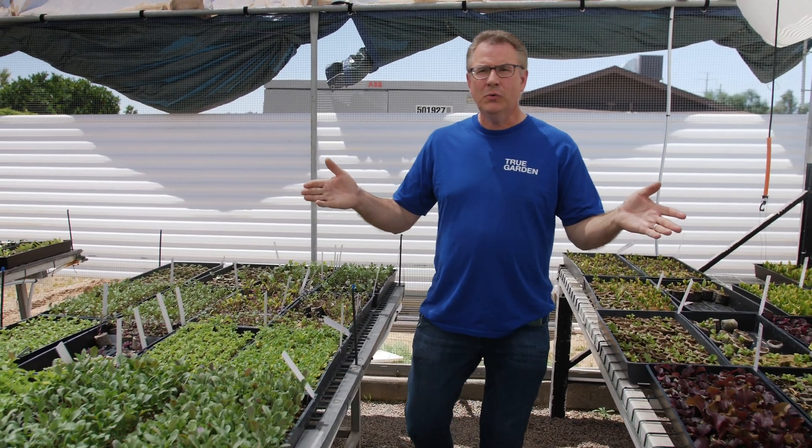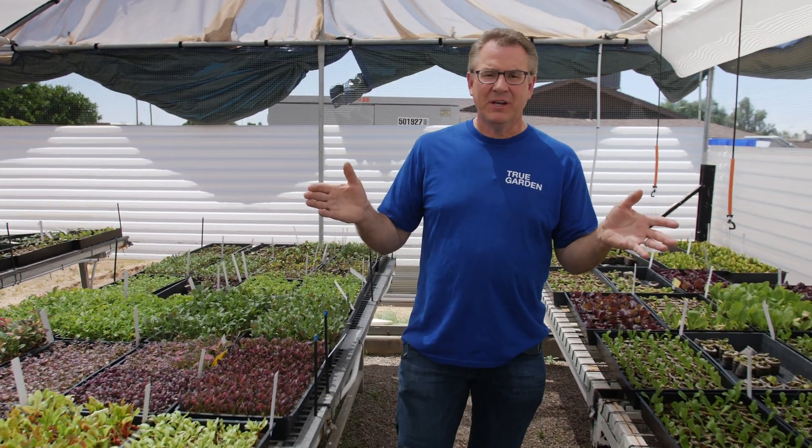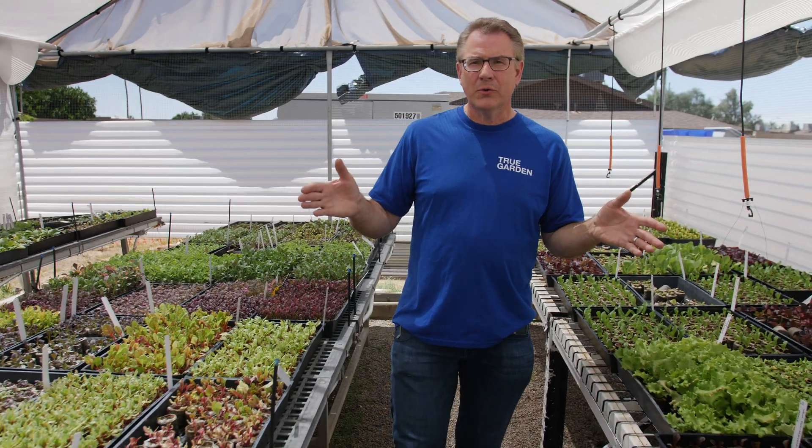A lot of times I get the question: can you grow these different seedlings? Because I can't grow them — I'm too busy, I don't have time, I'm not able to sprout some of the slow-growing herbs.